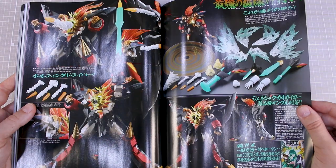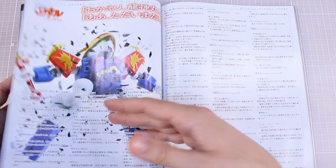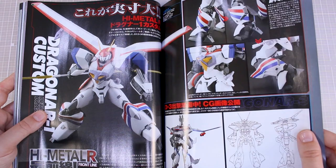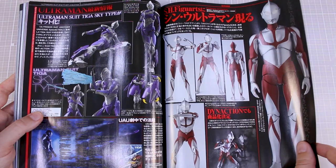Next Edge Style stuff — High Metal R, Frontline kit, Dragon R Custom and a bunch of stuff. Some Ultraman stuff — Bandai's Ultraman Figure-rise kits, new Ultraman Figure-rise, SH Figuarts Ultraman. Another Dragon-type character.